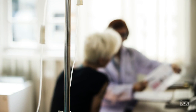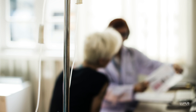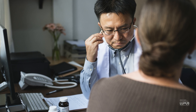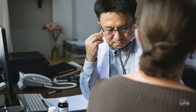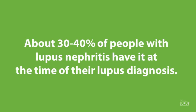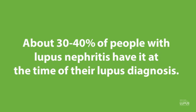When we talk about patients with lupus, it's prudent that every time they see their doctor for their lupus, the doctor at least ask about or consider the possibility that lupus nephritis could have developed. About 30% to 40% of patients with lupus nephritis actually have it at the time they are diagnosed with lupus, and then in the first 5 to 10 years, it tends to develop in the other patients who are going to get it.